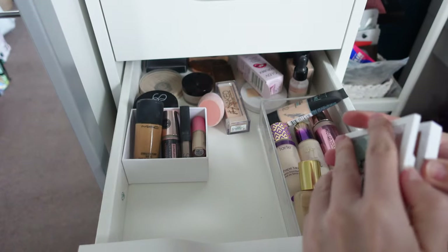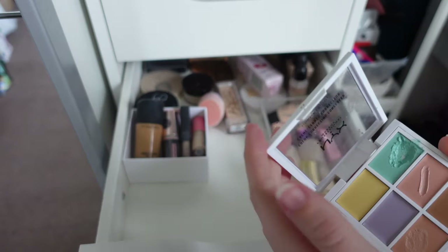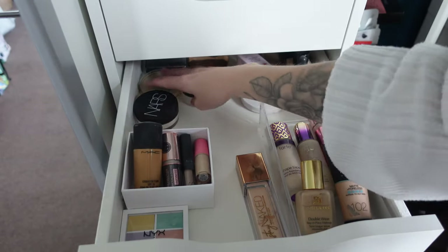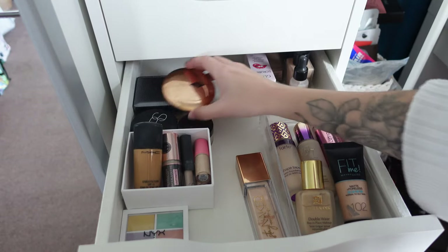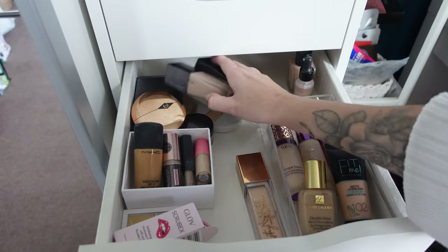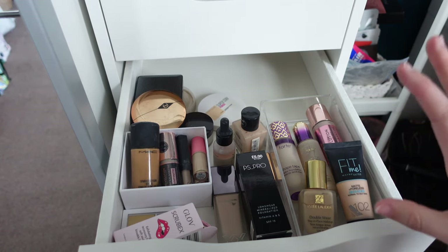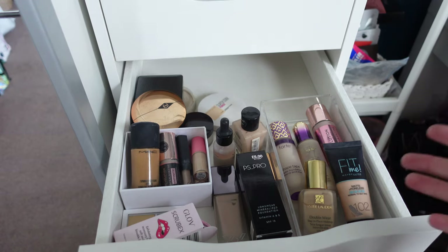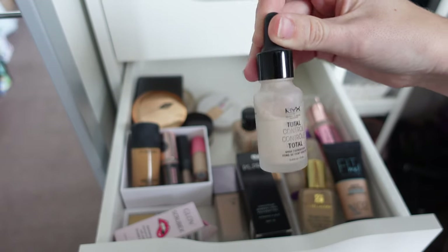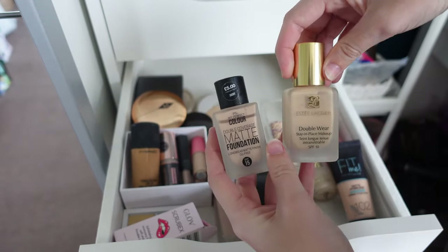I have a NYX Colour Correcting Concealer Palette — mainly for my makeup kit but I've been using the green for spots too, scraping it out rather than going in with a brush. Moving into foundations — I need to get rid of quite a few. I feel like when I was younger I felt so pressured to keep all these makeup products because that's what everyone was doing, and now they're just sat here going all disgusting. Like this NYX one — it's separated and gross — that's not for me.